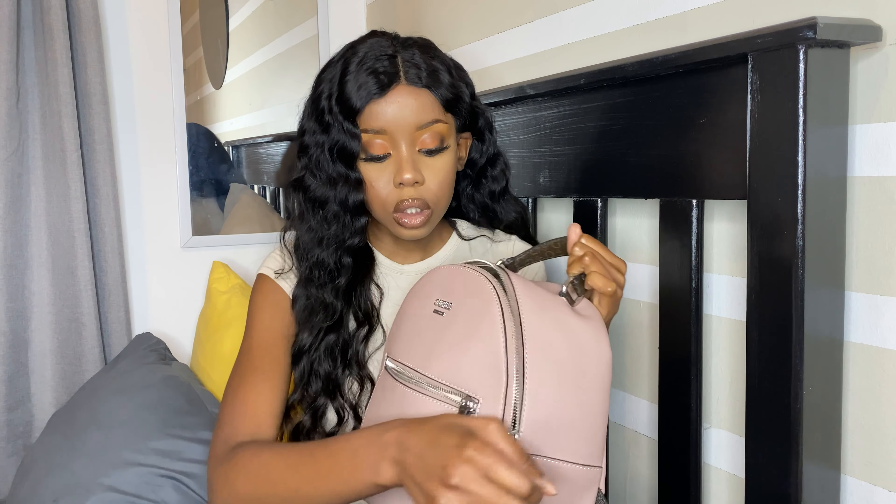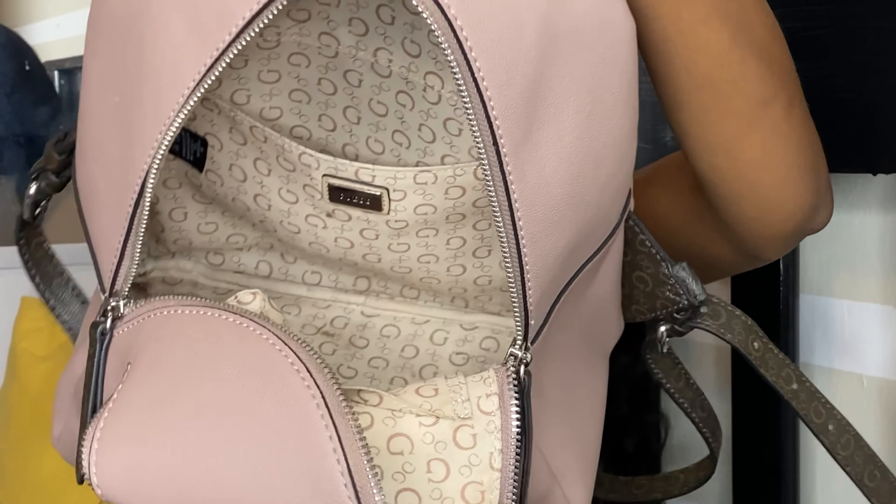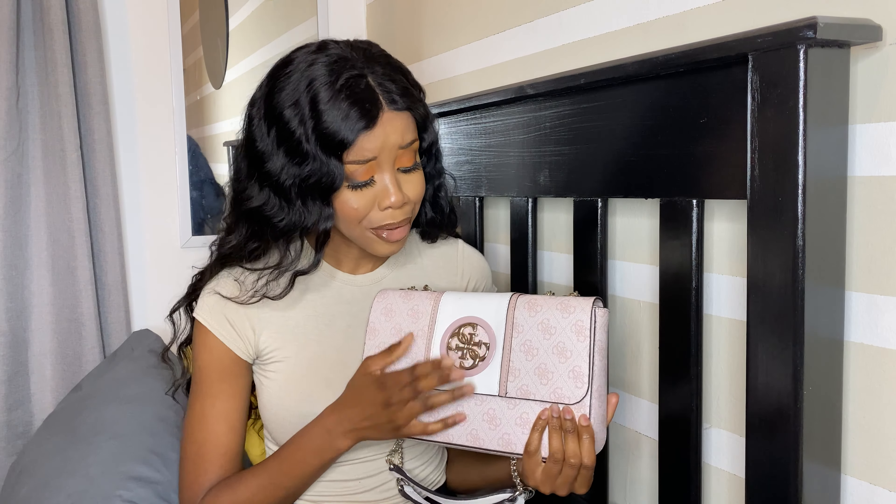The next bag is this Guess backpack — I got it as a gift. I like it, not love, mainly because my iPad fits in here, making it the only bag that caters to my iPad. It loses its shape if I don't stuff it. It's one compartment and I use it for school and errands.